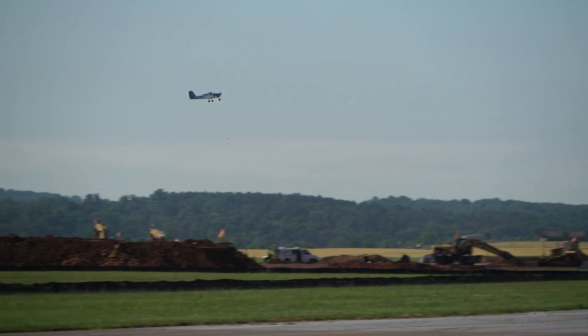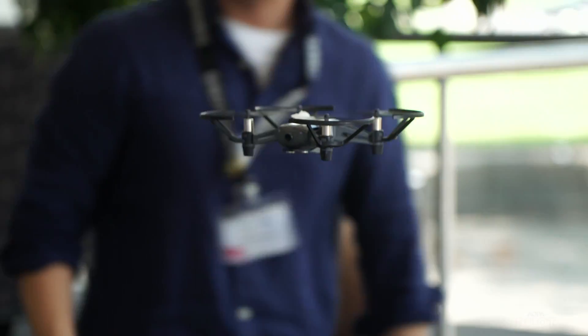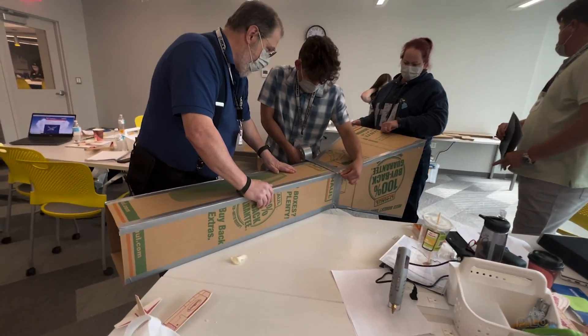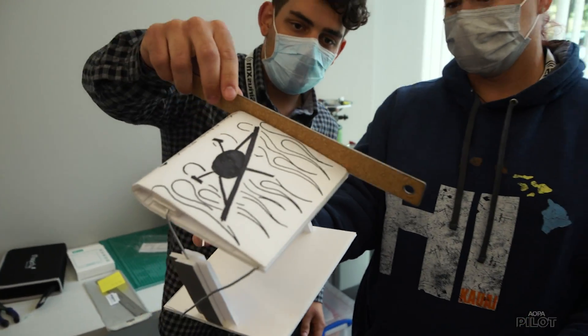That excitement is exactly what AOPA Foundation leaders want to hear. Today they're flying drones, they're building hot air balloons, they're building wind tunnels, they're designing airfoils, making electrical systems — really all of this great hands-on activity that makes it so much fun.